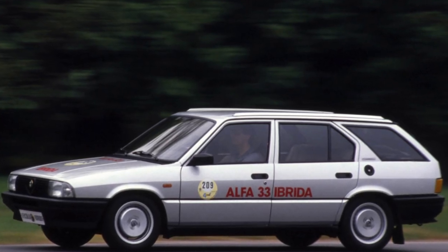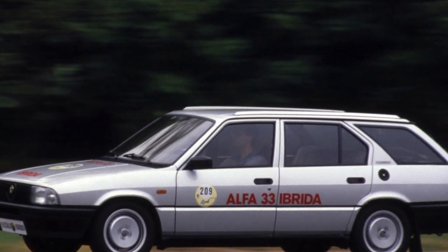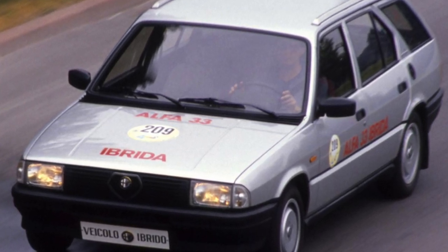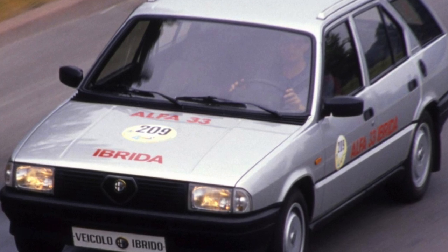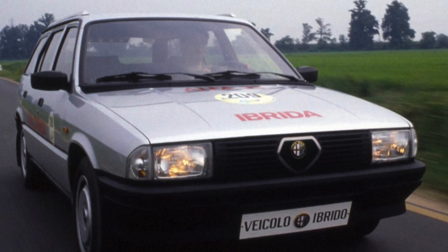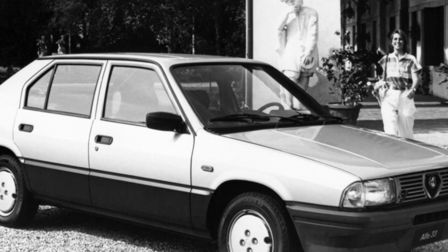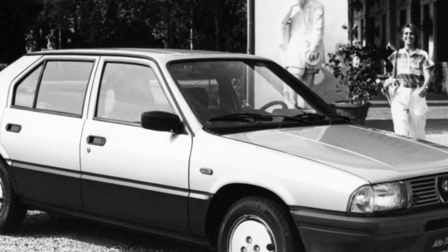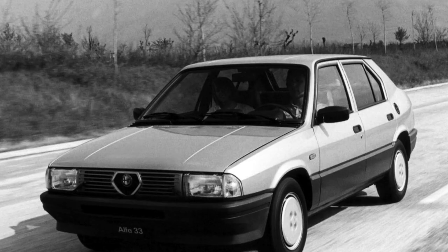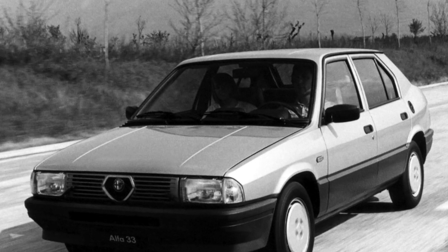In the Alfa Romeo 33 model range, two versions with an all-wheel drive system should be noted. The rear axle was connected using a button or a mechanical toggle switch, and all-wheel drive was recommended only in wet weather due to the lack of a center differential. A later modification already had an automatically connected rear axle through a viscous coupling. The Permanent 4 or Q4 were the most luxurious modifications, featuring a 16-valve engine, Recaro Sports interior, ABS, and better road holding, but may require more complex and expensive repairs.